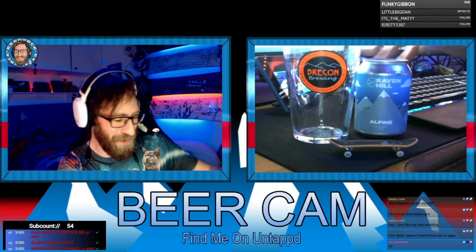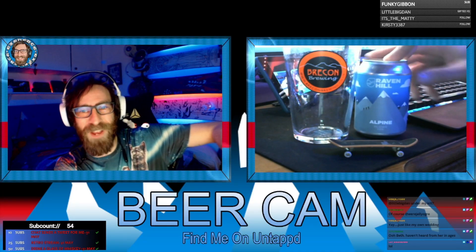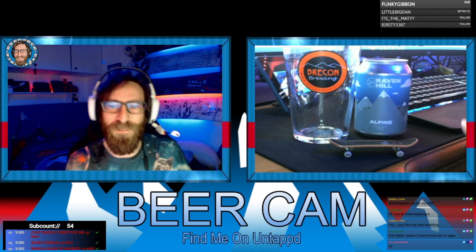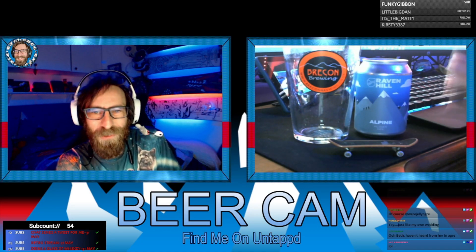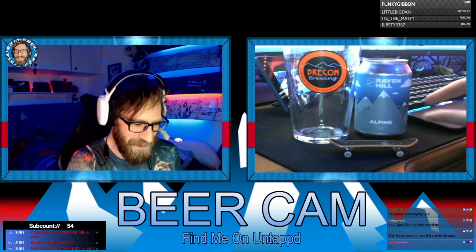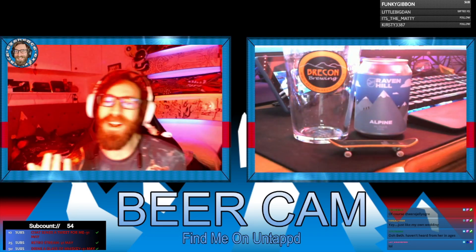Beer review for today — we are drinking Alpine by Raven Hill, a Czech style pilsner, 4.6 percent. The can looks awesome; it's almost like my channel logo. I've got mountains as my channel logo, and this has mountains — very similar style. I love mountains.